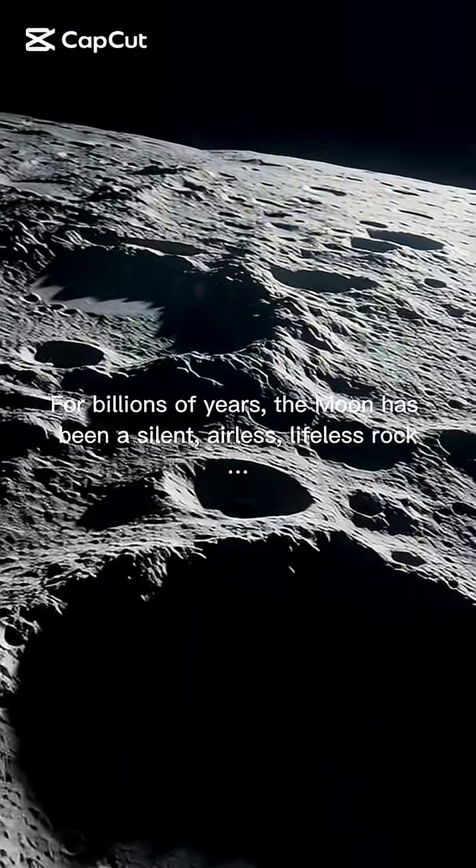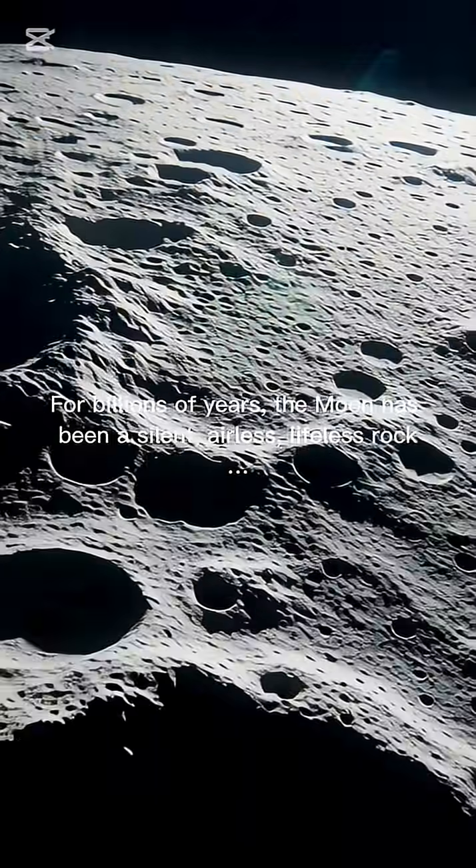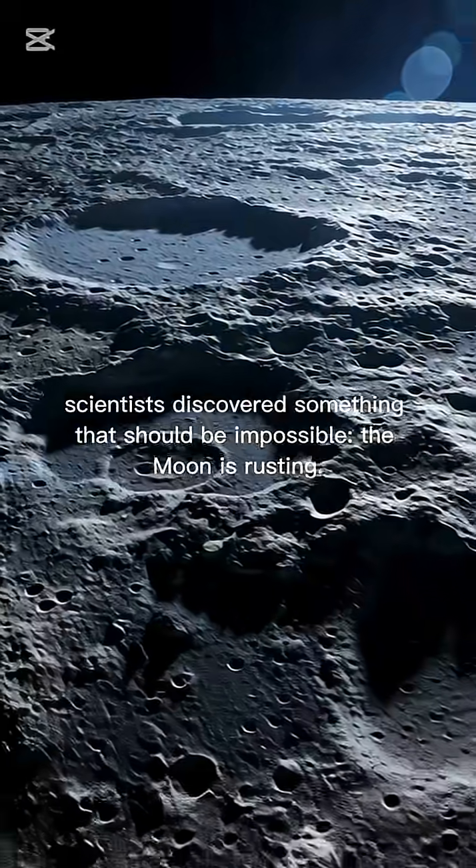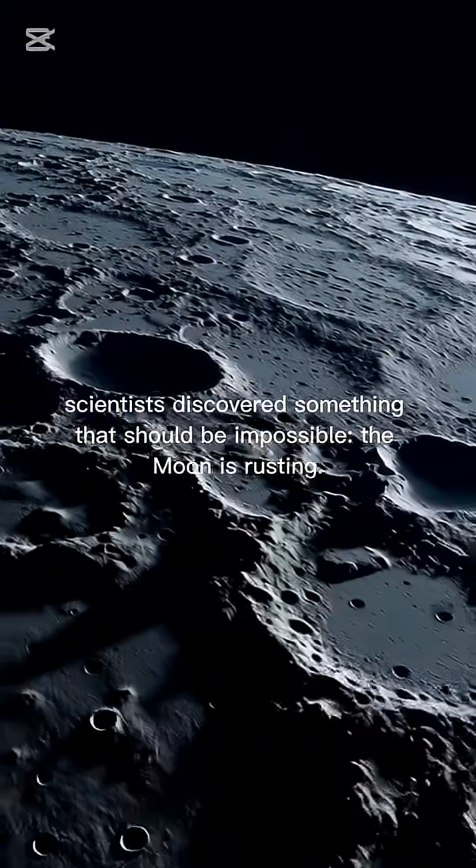For billions of years, the moon has been a silent, airless, lifeless rock. Or so we thought. But recently, scientists discovered something that should be impossible.